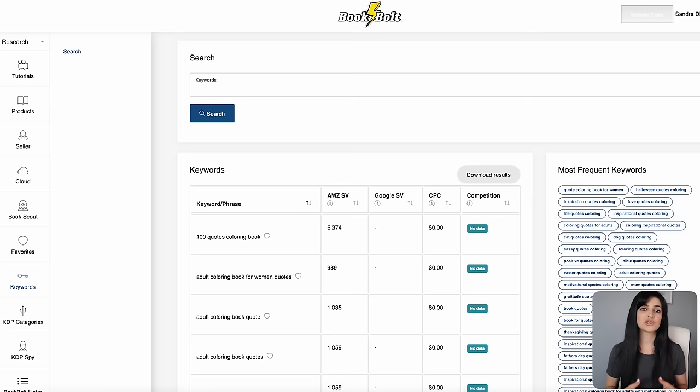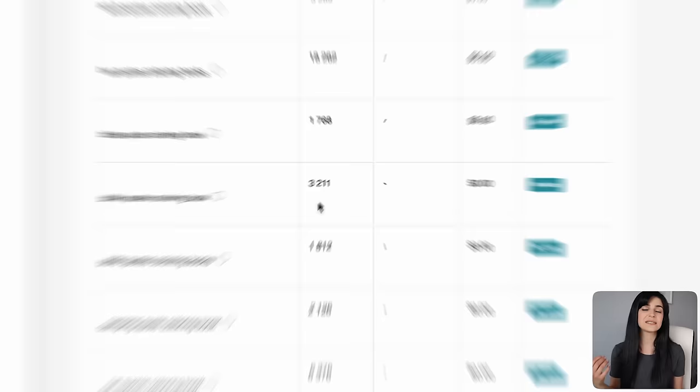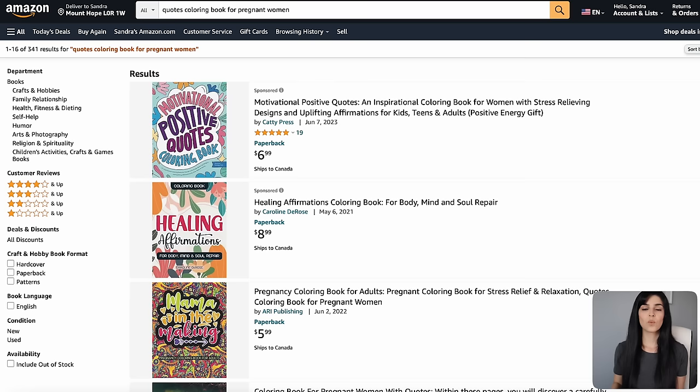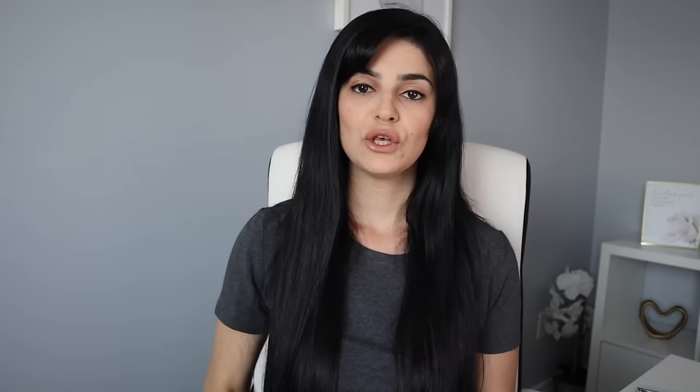I typed in 'quotes coloring book for women' at the top, which gave me a list of relevant and related keywords that people are searching for on Amazon with the exact search volume beside it. I was drawn to 'quotes coloring book for pregnant women,' which has a search volume of over 3,000 in the last 30 days — so demand is high. To check competition, type your keyword phrase into Amazon and look at the number of results. This one only has 341 results, which is super low. If you can find a niche with fewer than 1,000 search results on Amazon and a higher search volume from Book Bolt, you've found a profitable niche.